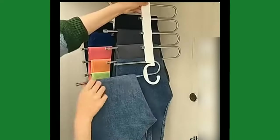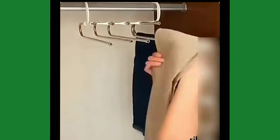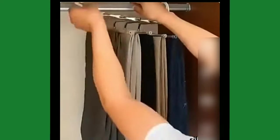The hanger is designed with a foldable feature, allowing you to easily store it in a small space when not in use. You can buy this magic foldable hanger on Amazon through the link given.